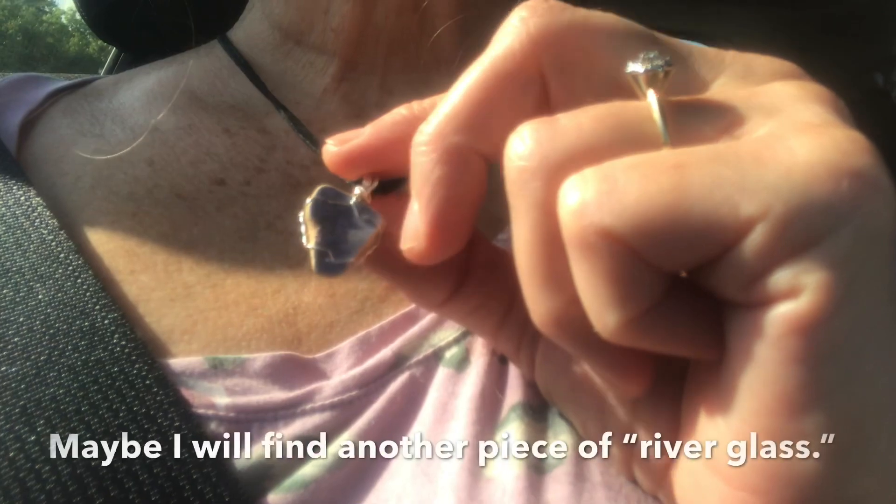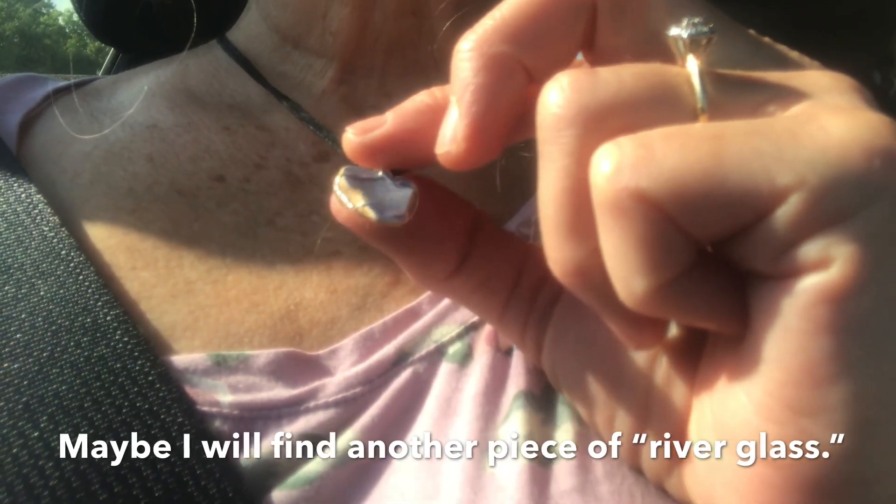It's really, really hot, isn't it? Yes it is! Here we go — where are we going? That's for me to know and you to find out. It's a surprise for me today. Maybe I'll find another piece of river glass.